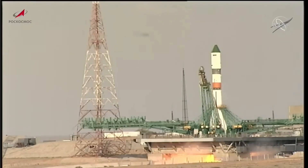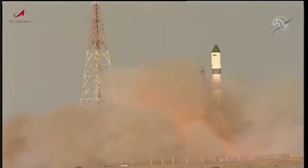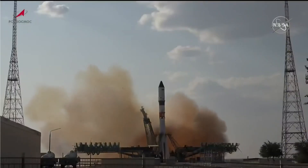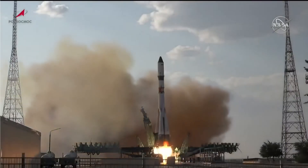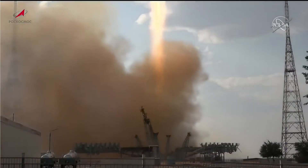We have engines start. Engines coming up to full throttle. The launch command initiated. And liftoff — liftoff of the 84th Progress resupply ship to the International Space Station.